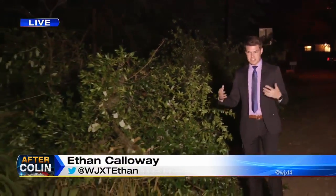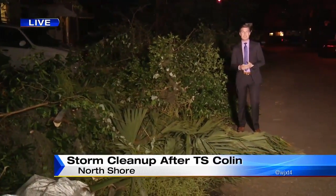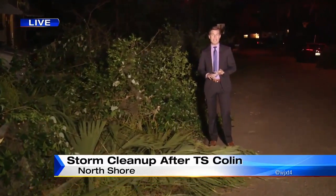Well, Ken, take a look at these massive piles of debris lining the street. This is what they're dealing with here. This is actually considered progress, and so many living on this street have had damage to their cars and homes.